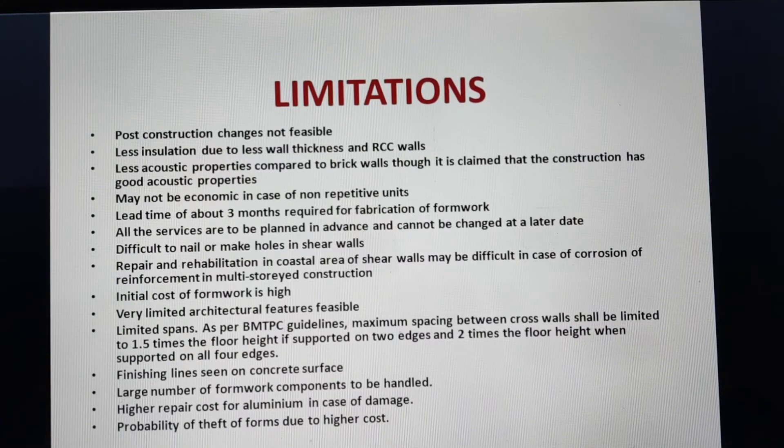Very limited architectural features are feasible; certain members must be prefabricated accordingly. Finishing lines are seen on the concrete surface. A large number of formwork components must be handled. Higher repair cost for aluminum in case of damage, and there is a probability of theft of formwork due to the high cost of aluminum.